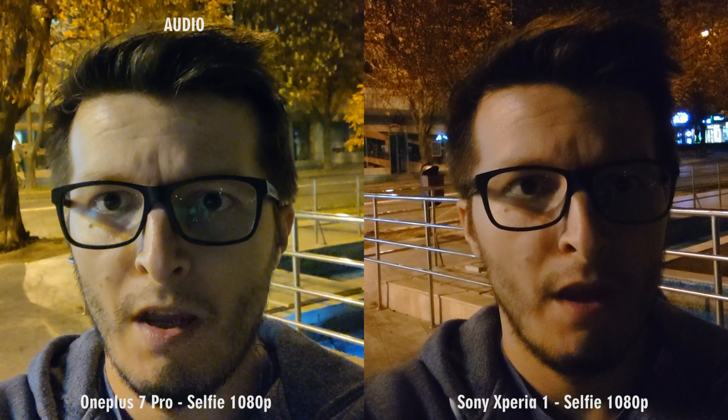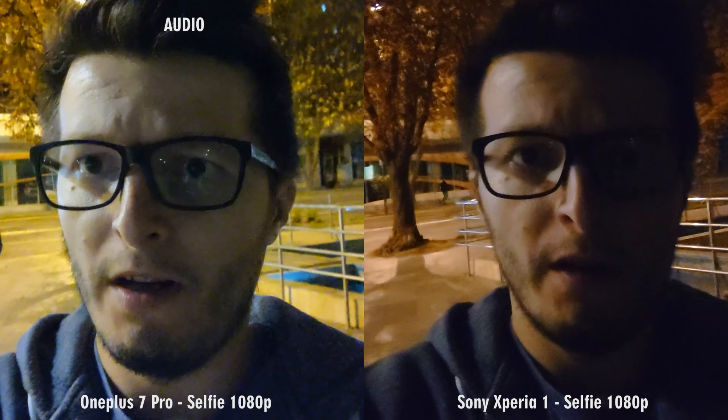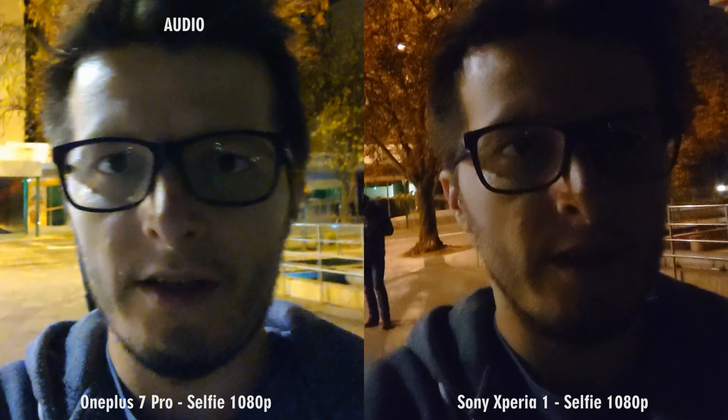Starting in usual fashion with front camera videos, there is a clear winner in image quality, and that is the OnePlus phone. It has better exposure, better colors and less noise. Xperia 1 has only the better sound recording going for it. For 1080p with the back camera, again the OnePlus 7 Pro comes out on top with better colors and details, but Sony strikes back with much better stabilization and sound.